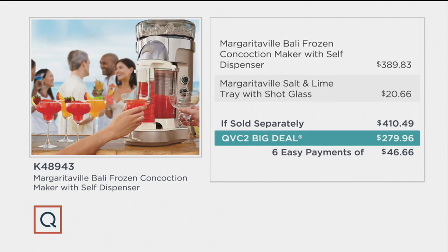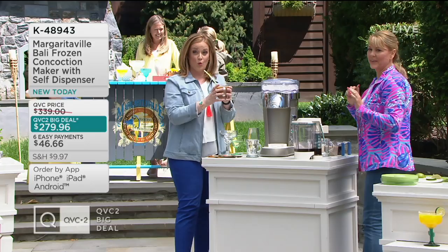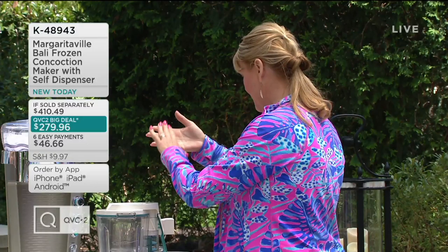In time for Cinco de Mayo — last year our Cinco de Mayo QVC2 Big Deal from Margaritaville sold out completely. Now we're going to show you how to use it and how easy it is to make that perfect blended beverage at home. Hi Lisa — I made you something! This is called the Bushwacker. It's got Kahlúa, dark rum, crème de cacao, piña colada mix, ice cream, and Hershey syrup — all made with the Balley Frozen Concoction Maker, which means it's shaved ice and the perfect consistency.